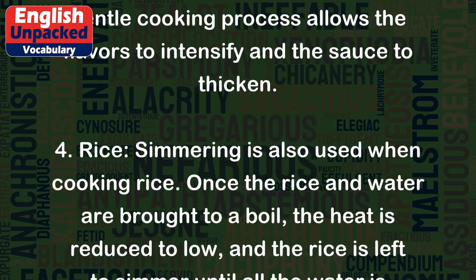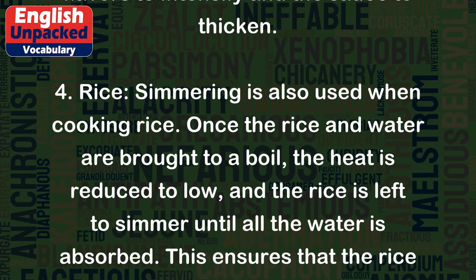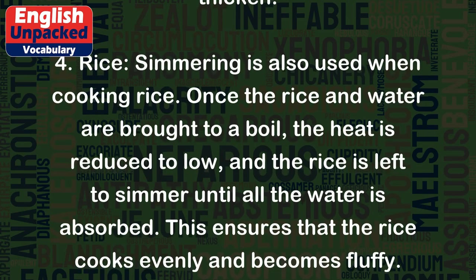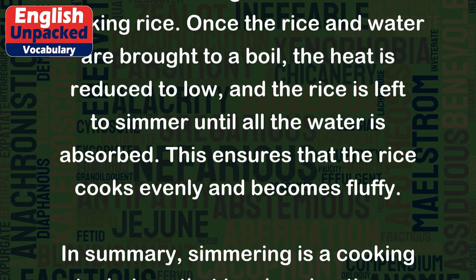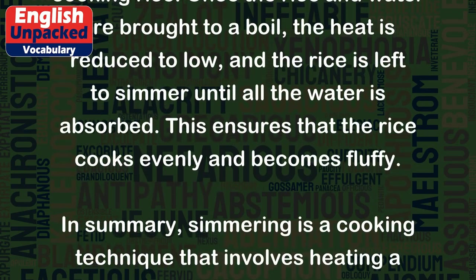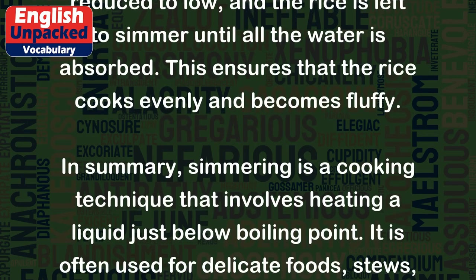4. Rice: Simmering is also used when cooking rice. Once the rice and water are brought to a boil, the heat is reduced to low, and the rice is left to simmer until all the water is absorbed. This ensures that the rice cooks evenly and becomes fluffy.